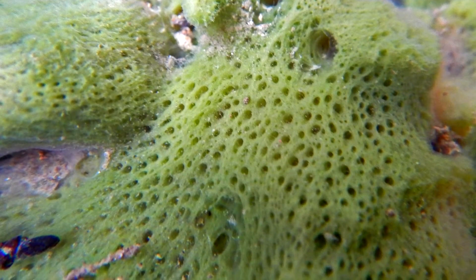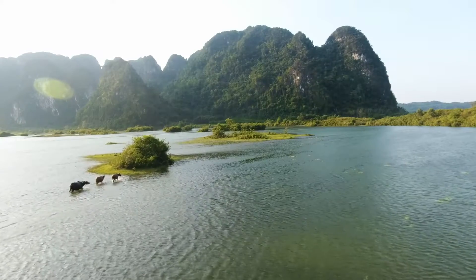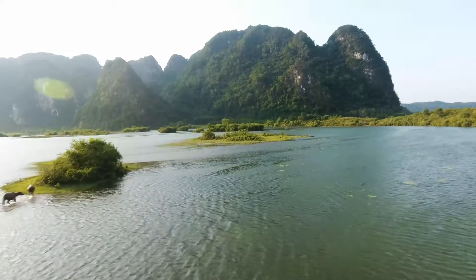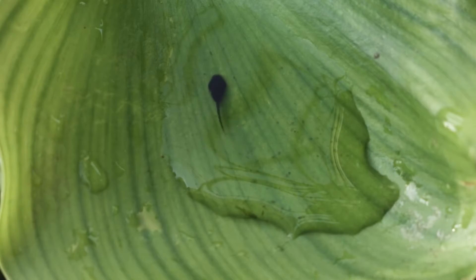Freshwater sponges are found worldwide, in lakes, ponds, streams, rivers, and other established water systems. By that, we simply mean they aren't found in, say, puddles.